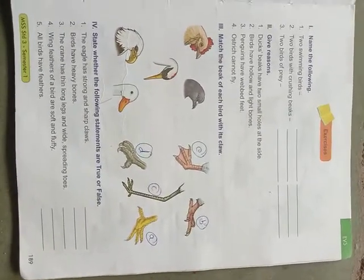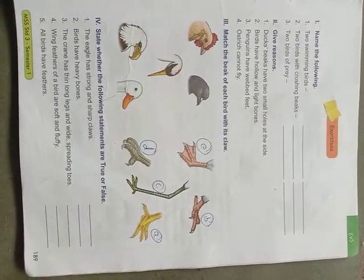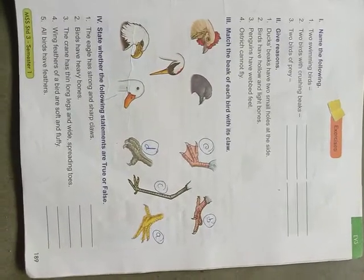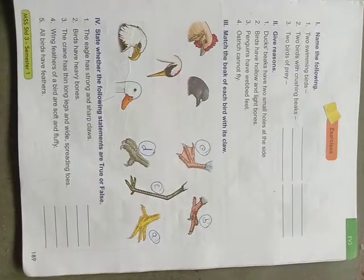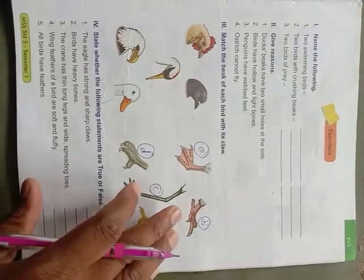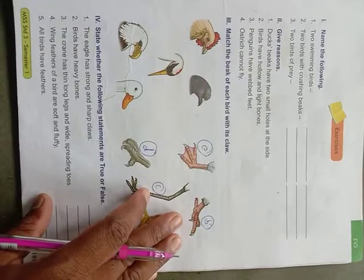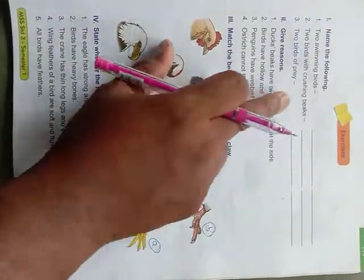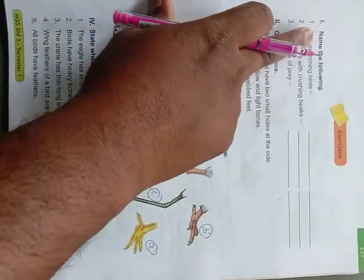Birds have light hollow bones and a streamlined body. They have wings — these things help birds to fly. You also know that different kinds of birds have different beaks and claws to suit their food habits and way of life. Based on our previous class, we shall now answer all these exercise questions.